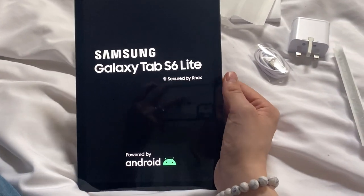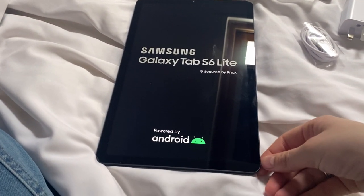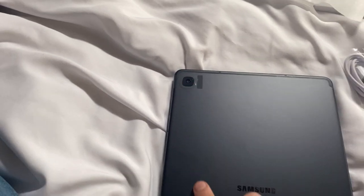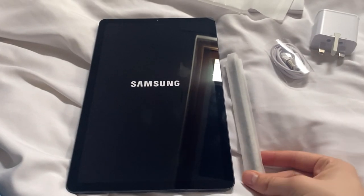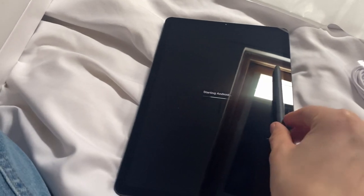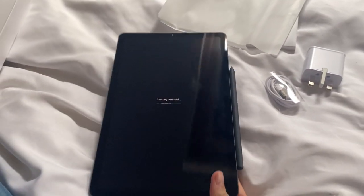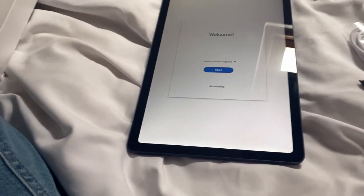I've never had an Android before, like a Samsung one anyway. I'm going to leave these on for now because I haven't got a case yet. I'm so excited to draw with it. Look how cute that is. I'm going to get the fast charger — I think that is.